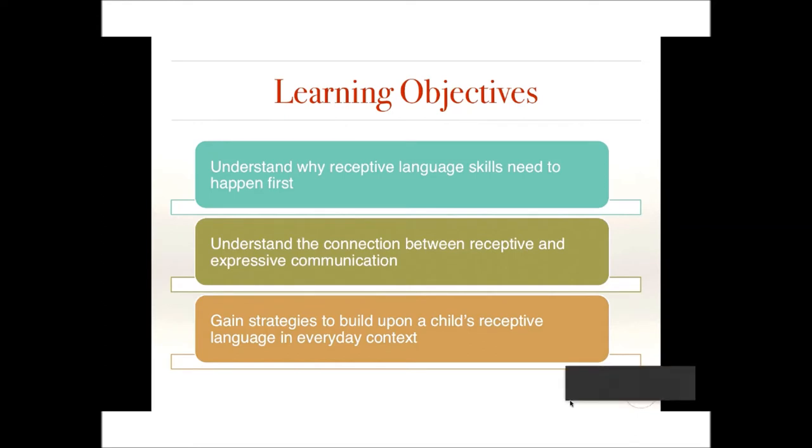Hello, everyone. After hearing today's presentation, I hope that you'll learn a lot as we go along. We have some learning objectives: I hope you'll understand why receptive language skills need to happen first, understand the connection between receptive and expressive communication, and gain strategies to build upon a child's receptive language in everyday contexts.